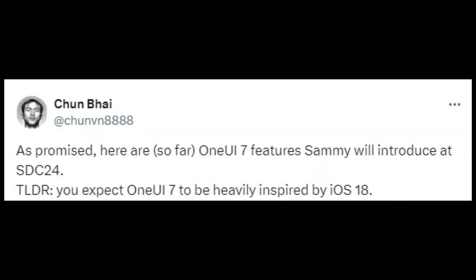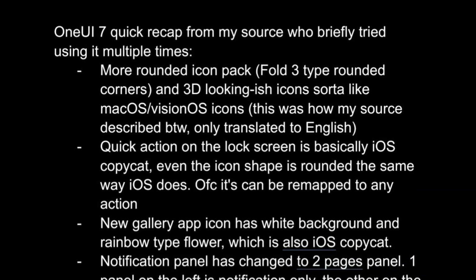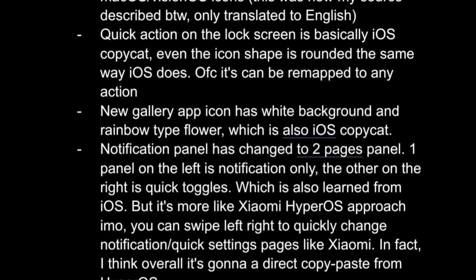A rumor from Chung 8888 claims that many UI design elements in One UI 7.0 are inspired by iOS 18 and Xiaomi's HyperOS. The new version of One UI is said to feature more rounded icons with a 3D appearance, similar to macOS and VisionOS. The quick panel in One UI 7.0 is reportedly very similar to the one in iOS 18, with circular, rearrangeable icons. The stock gallery app's new icon is said to have a white background and a rainbow-colored flower, reminiscent of iOS.